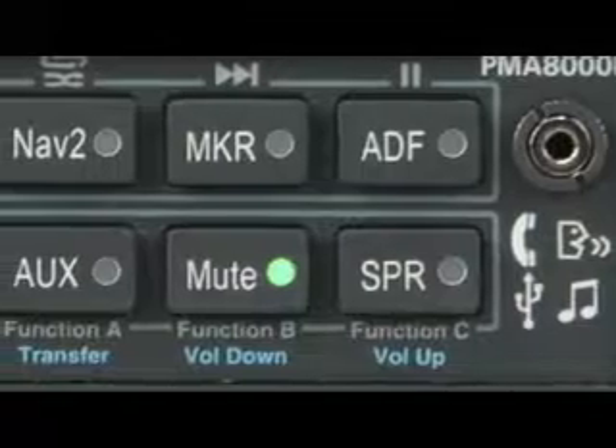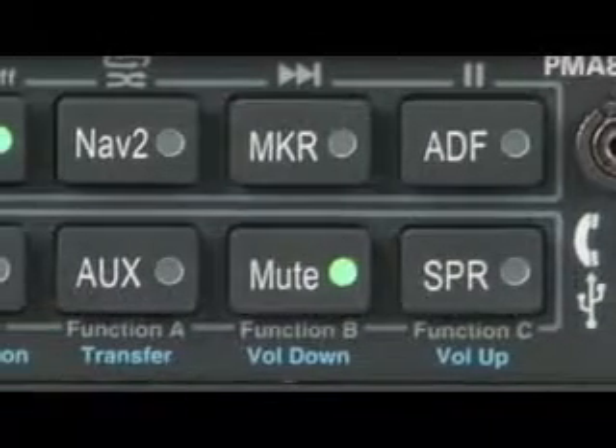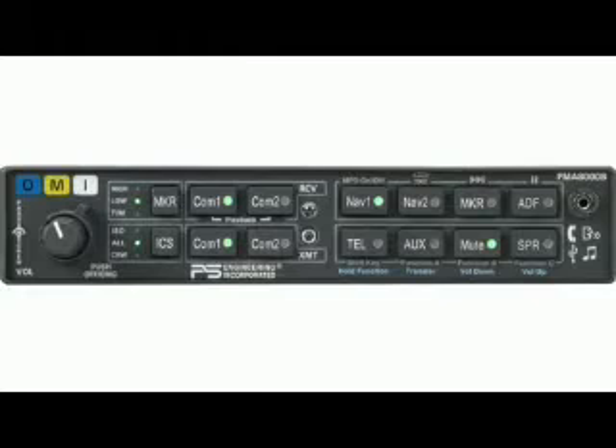The first thing we did was add four distinct music muting modes. We've always had music mute or music not mute, and people would call us and say they want the music to mute when the radio is active, or when the intercom is active. So we now allow radio mute, intercom mute, no mute at all, or full muting — giving a lot of flexibility.